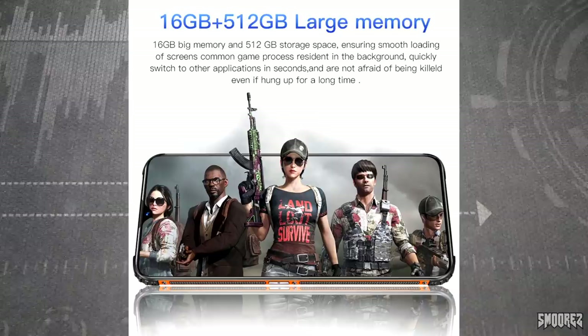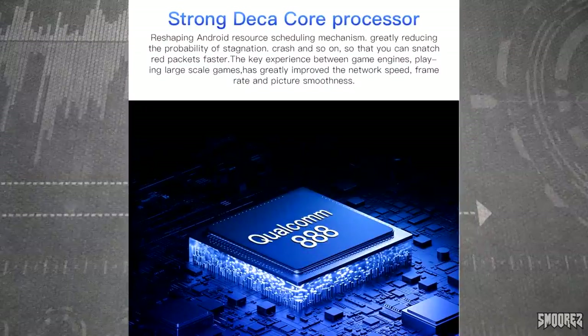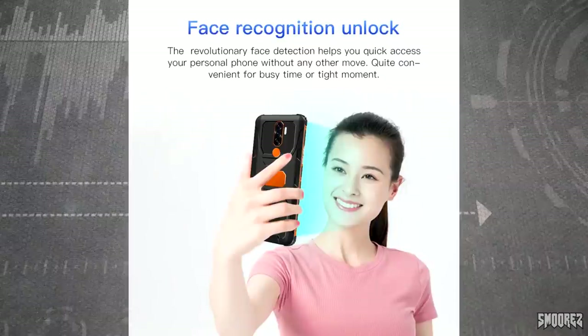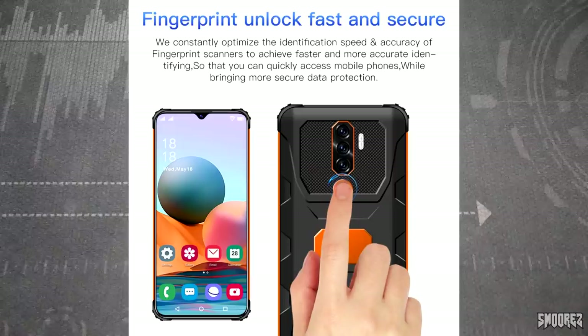'50 million HD rear cameras — adopt dual core sensor and introduce AI artificial intelligence post quick double shot, add image Rubik cube technology.' This listing is absolutely atrocious. We've got 16GB and 512GB large memory with PUBG displayed on the phone. 'This isn't afraid of being killed — kill old kill old, okay even if hung up for a long time.' Strong deca-core processor. 'Face recognition unlock — the revolutionary face detection helps you quick access your personal phone without any other move, quite convenient for busy time or tight moment.'